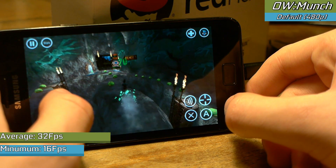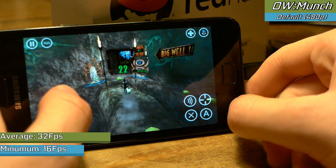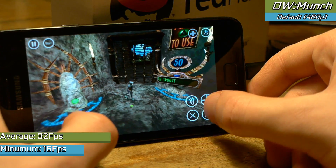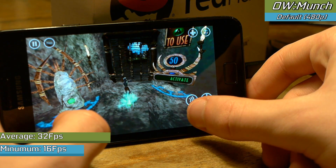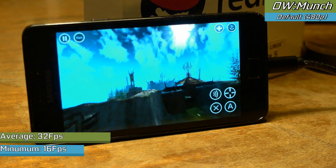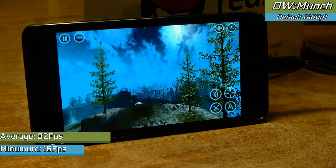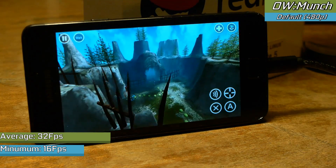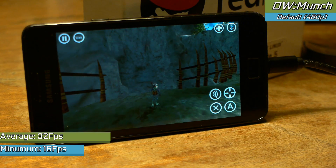A slightly newer game up next: Oddworld Munch's Odyssey, which originally came out on the original Xbox. At a slightly higher resolution than what we originally saw on that console, we saw a pretty solid experience — not 60fps like Half-Life, but it did tend to hover just above the 30fps mark. The smaller screen did cause some issues actually trying to play with the controls, but still a very successful experience that ran really nicely and looked absolutely fantastic.